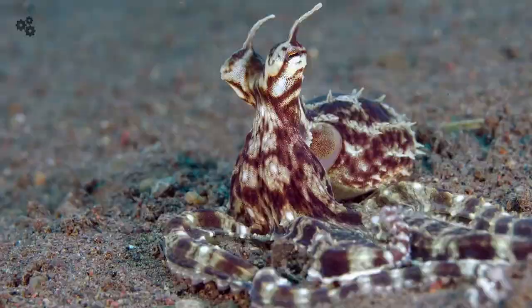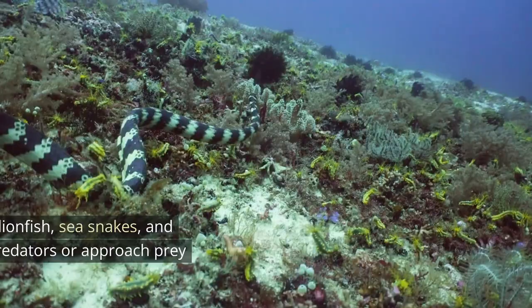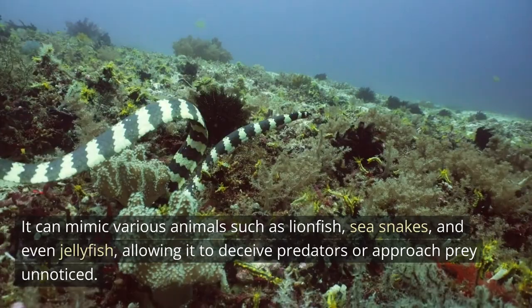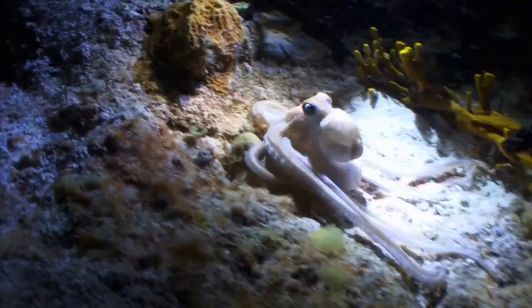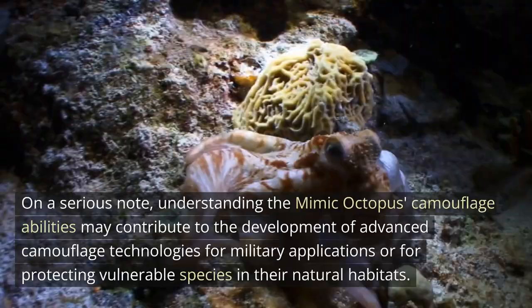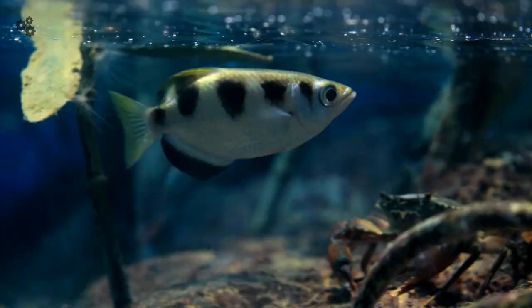5. The James Bond of cephalopods. The mimic octopus has the incredible ability to change its color, texture, and shape to imitate other marine creatures. It can mimic various animals such as lionfish, sea snakes, and even jellyfish, allowing it to deceive predators or approach prey unnoticed. Understanding the mimic octopus's camouflage abilities may contribute to the development of advanced camouflage technologies for military applications or for protecting vulnerable species in their natural habitats.